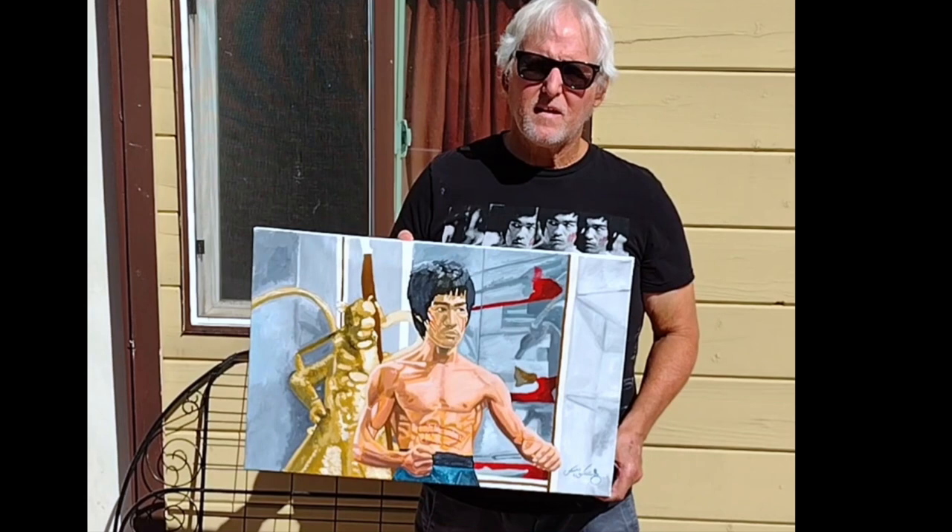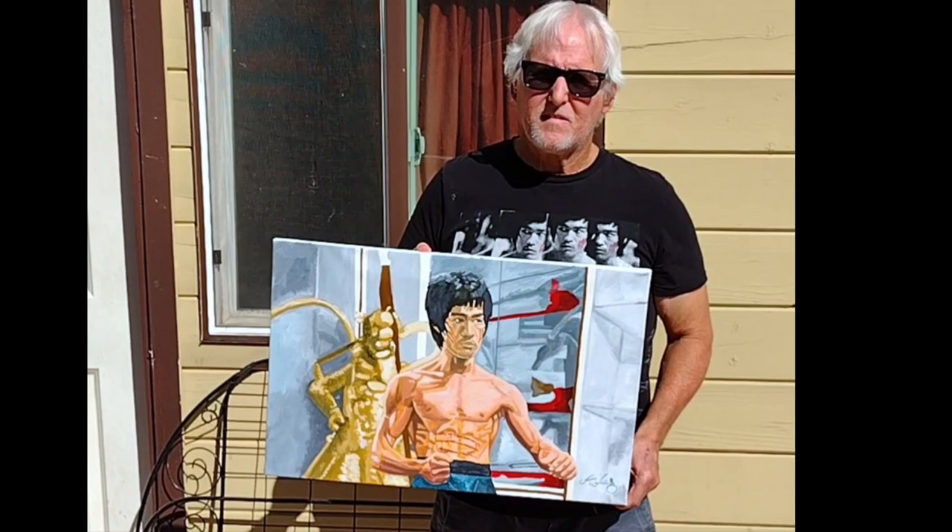Steve Walling shares a video message: 'Birthday painting for Charles' YouTube channel — the Bruce Lee YouTube channel. This year I did one on Bruce Lee from Enter the Dragon. Just want to wish the winner good luck, and take it from there, Charles.'